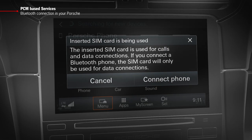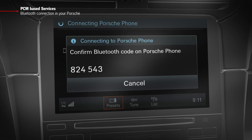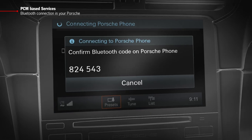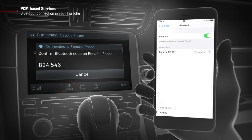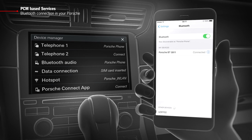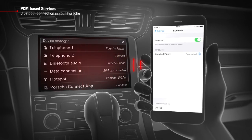The PCM has now recognized your smartphone and shows you an individual pairing code. Now confirm this Bluetooth code on your smartphone. If required, you may have to type in the pairing code. A permanent connection has now been established and this will transfer voice and data wirelessly and trouble-free.